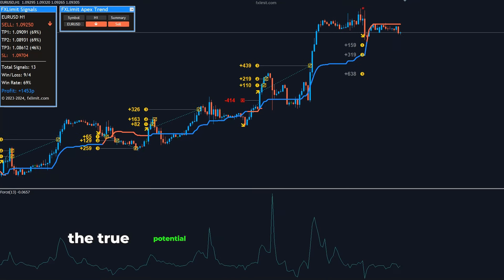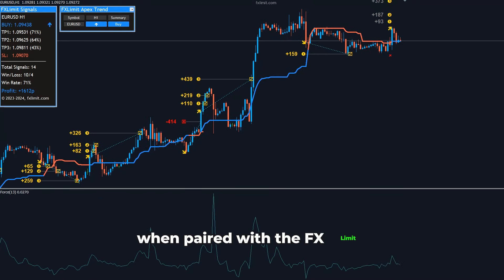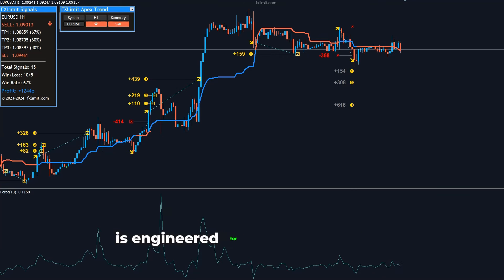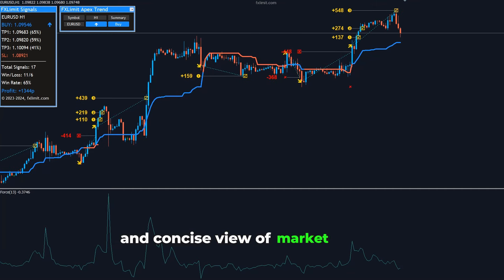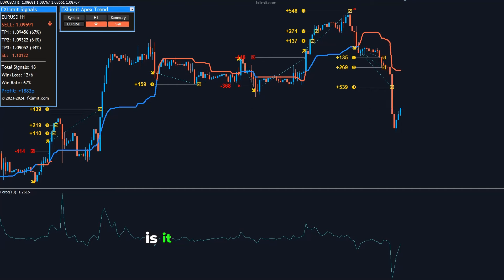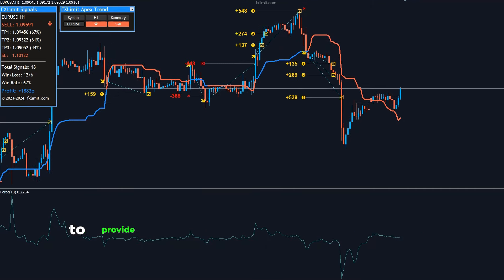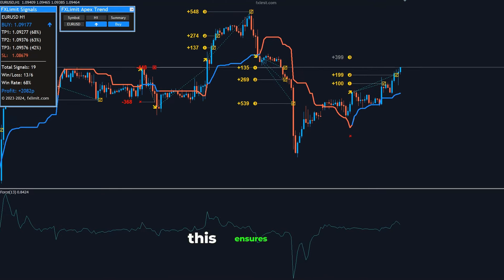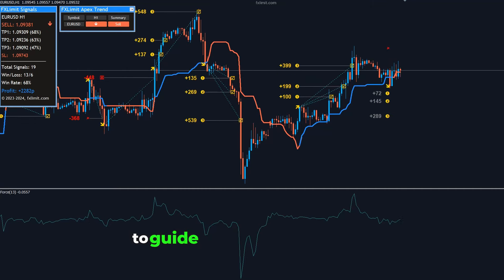However, the true potential of the Force Index is unlocked when paired with the FXLimit Apex Trend Indicator. This cutting-edge tool is engineered for peak performance, offering traders a clear and concise view of market trends. What sets the Apex Trend Indicator apart is its sophisticated algorithm that meticulously analyzes the forex market to provide accurate, non-repainting buy-and-sell signals. This ensures that traders are equipped with the most reliable information to guide their trading decisions.